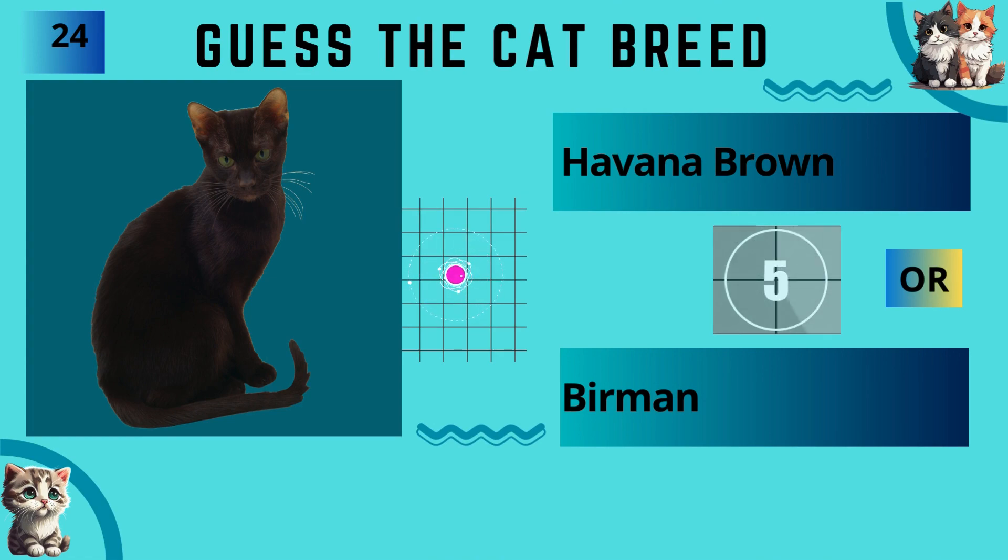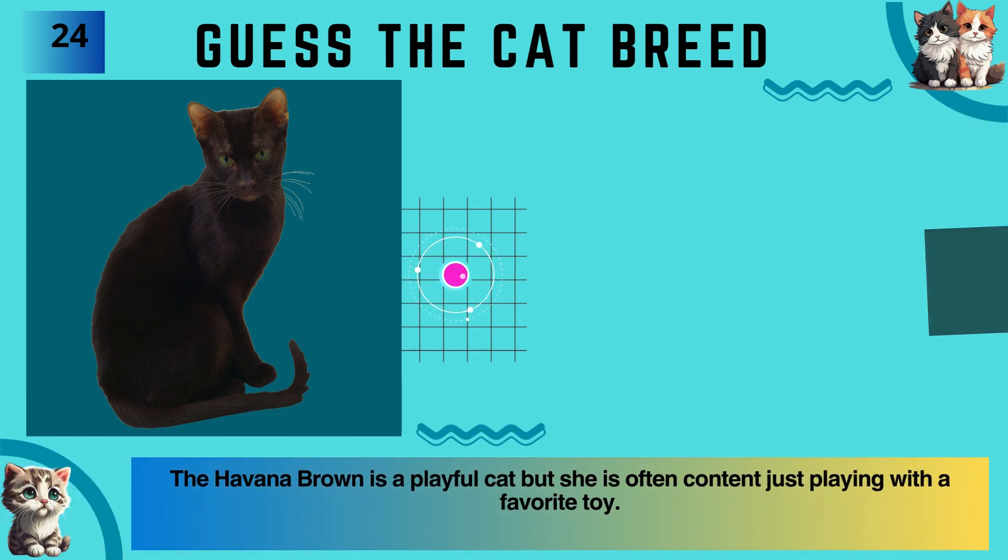Havana Brown or Burmese? The answer is Havana Brown.